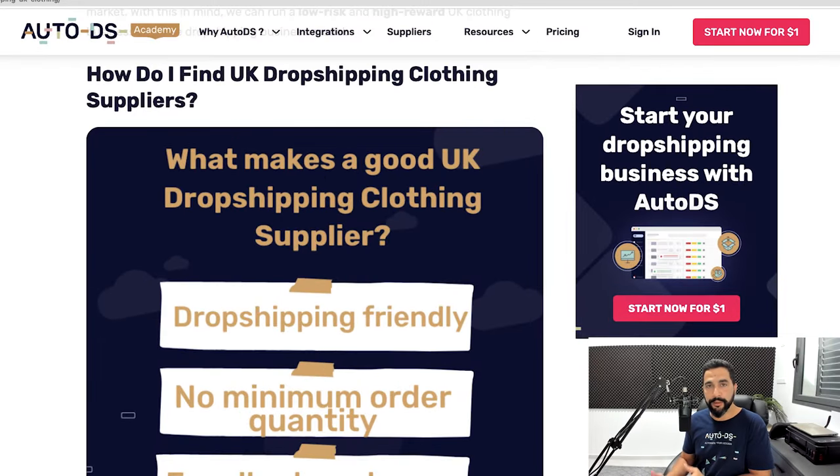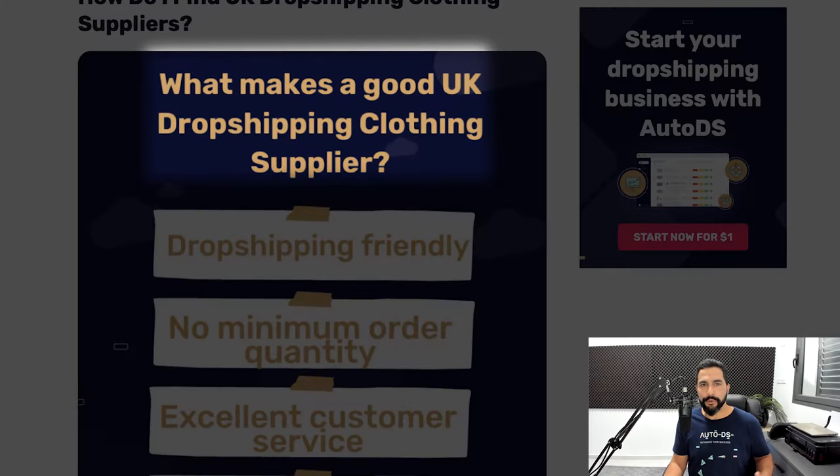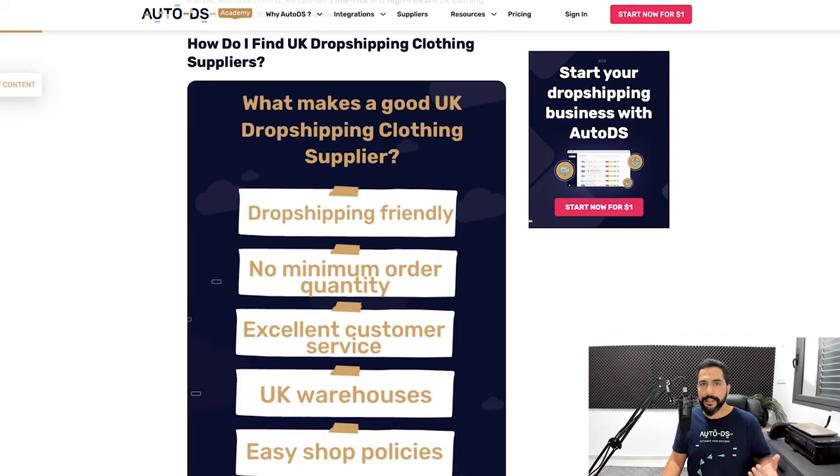How do we find the best UK dropshipping clothing suppliers? After doing product research, you'll need to find the best suppliers to grab these clothing products and sell them on your selling channel. The first thing to look for is whether the supplier is dropshipping friendly. You can work with suppliers that don't support the dropshipping model, but finding suppliers who do allow dropshipping will be much easier, especially when you're a beginner.